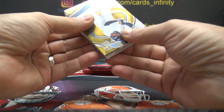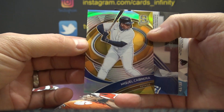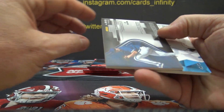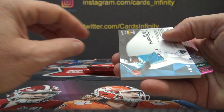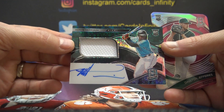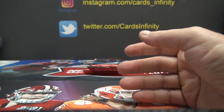Everybody boo Paul! Here's a gold Miguel Cabrera — that one is 10 of 10. Number to 75, Dean Dunning Building Blocks triple jersey. And number to 99, Monte Harrison.